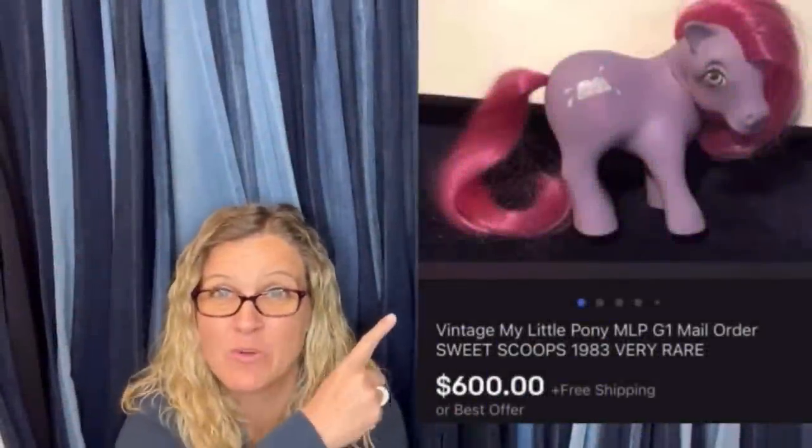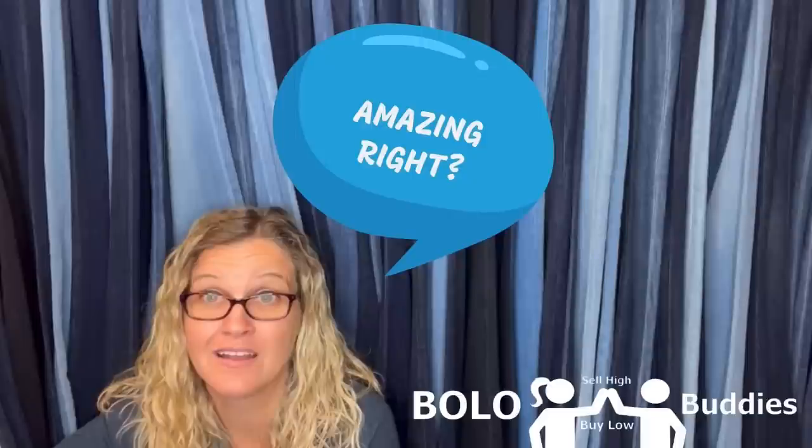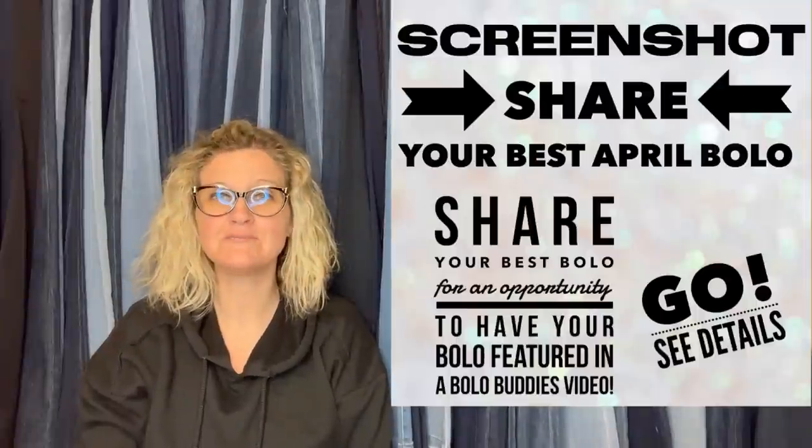A reseller got $600 for a My Little Pony — amazing, right! All right, let's get started. Hey bolo buddies, thanks for watching. I have a big money BOLO video for you guys. In this video we are going to talk about the best April BOLO items to be on the lookout for — items you can buy low and sell for a profit.